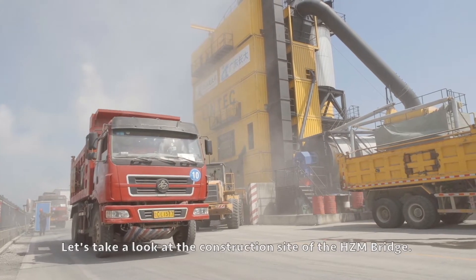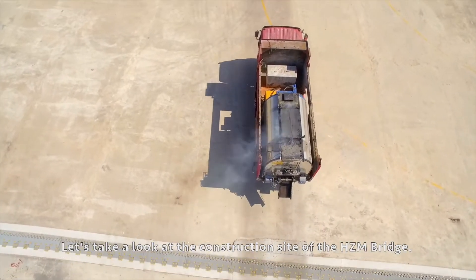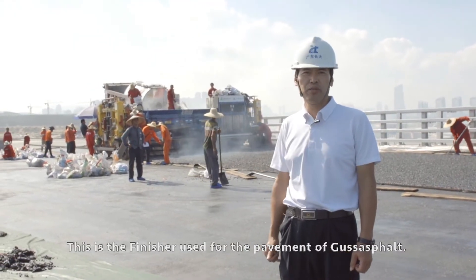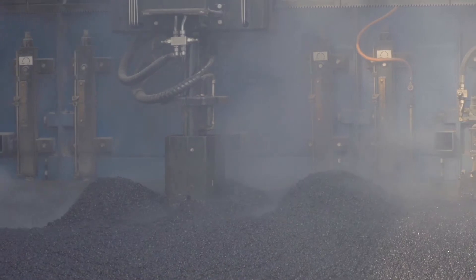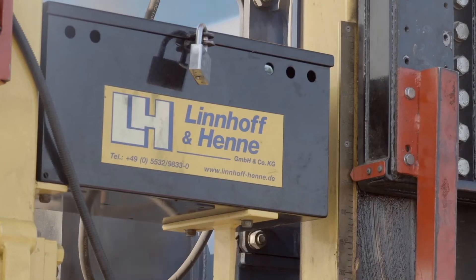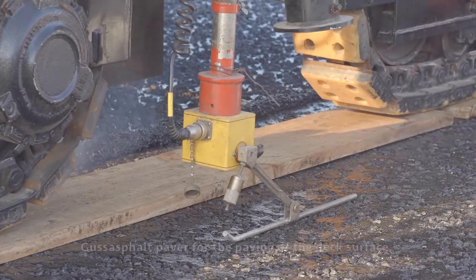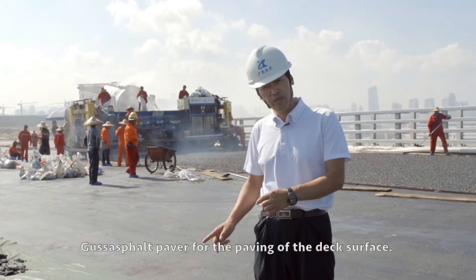At the construction site of the Hong Kong-Zhuhai-Macau Bridge, this is the finisher used for the pavement of Gussasphalt. As Gussasphalt is highly viscous, it requires a special Gussasphalt paver for paving the deck surface.